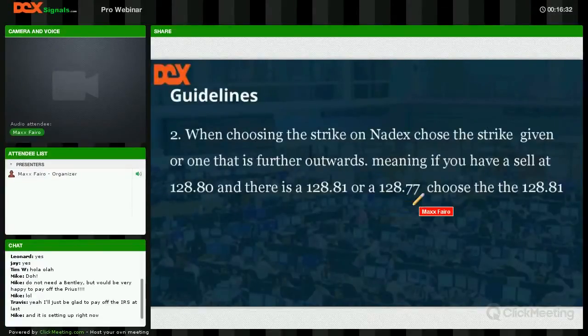When choosing the strike on Nadex, choose the strike given or one that is further outwards. If a strike comes in at 128.80 for a sell — meaning the price is going to drop — and you have a choice at 128.81 or 128.77, you choose the one further out. For a sell that means going lower, for a buy that means going higher. Further out means you're choking out — bringing your strike a little higher on a sell and a little lower on a buy.